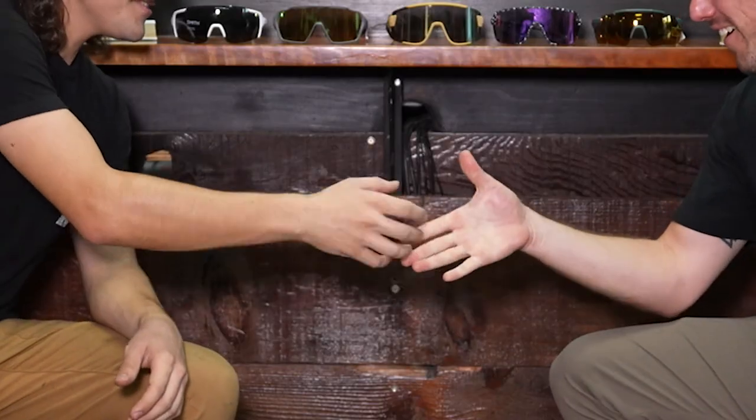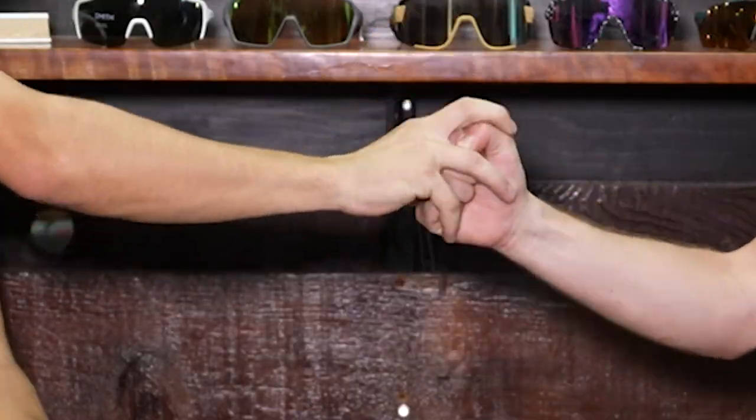Thanks to Dom for coming out and sharing all things Smith Optics!